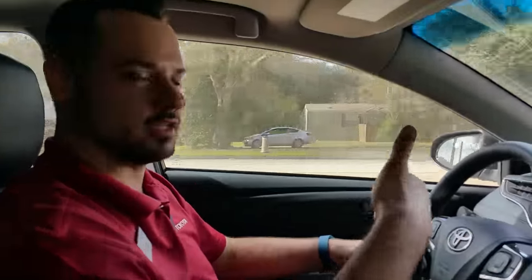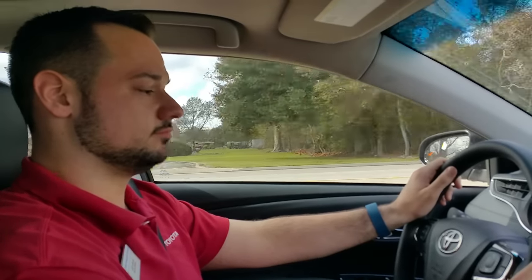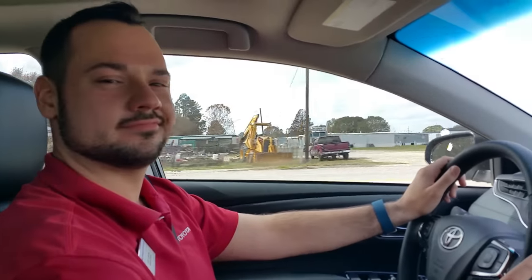One more thing I'm excited about: the Touring is going to be the only model with dual LED daytime running lights in the front — the Limited is still only one. That LED bar strip covers the high beam area. We can show that picture later. If you have any questions about the new Avalon, the Touring, Safety Sense, or anything at all, just leave us a message. Thanks for watching.